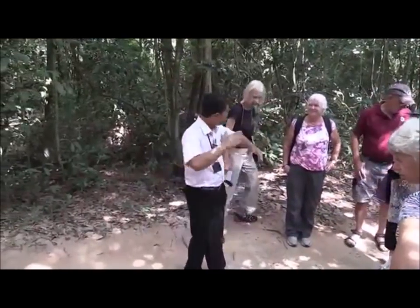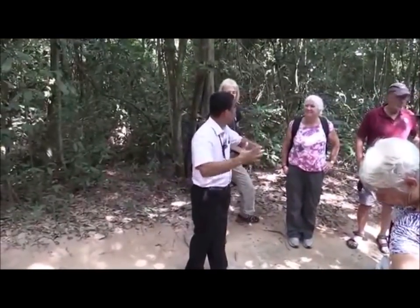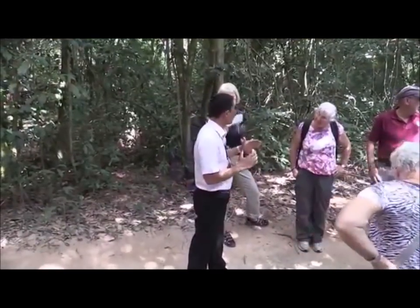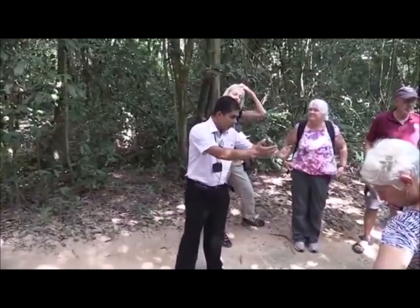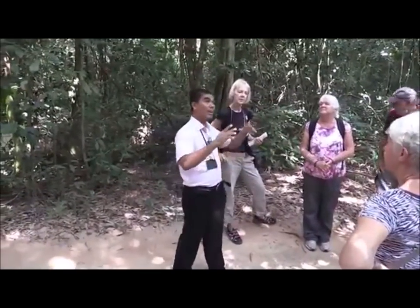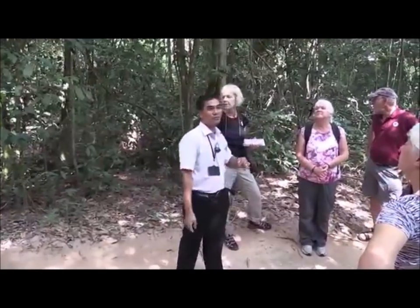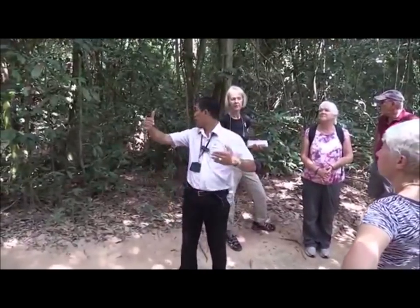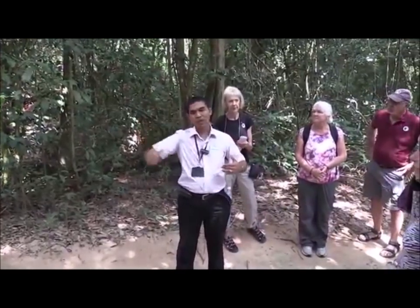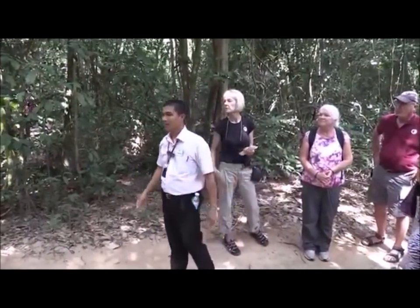The life is recovering step by step. We believe that in the future it will be like the lungs of Ho Chi Minh City, to protect against the South China Sea. When a storm hits, it doesn't hit badly because of the thick and tall mangrove. That is what we have done.